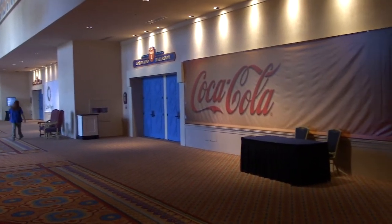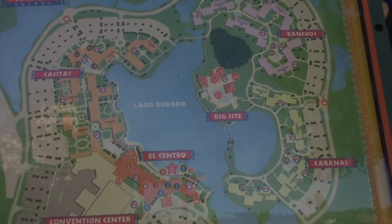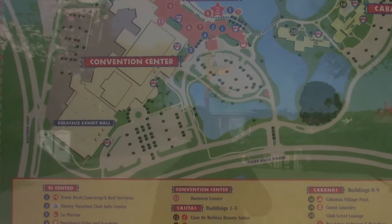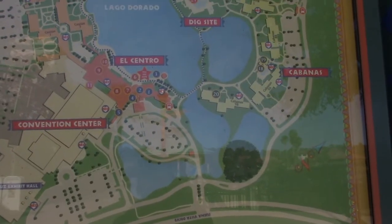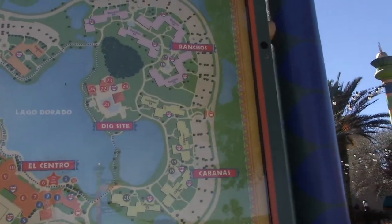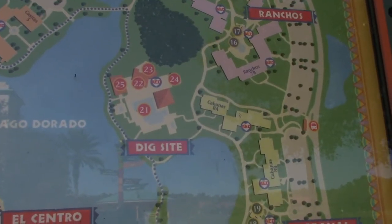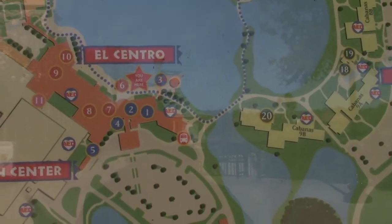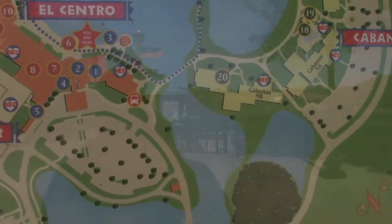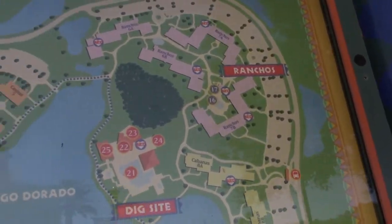Here is the map of Coronado Springs Resort. The resort is in the Animal Kingdom area of resorts. You can see the convention center takes up a very large footprint. The building areas encircling Lago Dorado Lake consist of Casitas, Ranchos, and Cabanas. The Dig Site is the main pool area, and El Centro is the main check-in area — the building I just checked out. I'm going to check out the Cabanas first, then the Dig Site, then the Ranchos, and finally the Casitas.